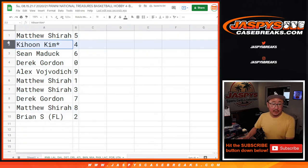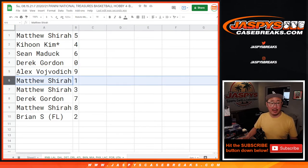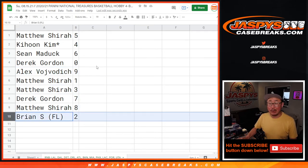Alright — Matthew with 5, Kihun with 4, Sean with 6, Derek with 0. Now Derek, you'll get any and all redemptions with the number 0 for all of those teams down there, including 1-of-1 redemptions as it says in the description. Live 1-of-1s will still go to Matthew. Alex with 9, Matthew with 3, Derek with 7, Matthew with 8, and Brian with 2.